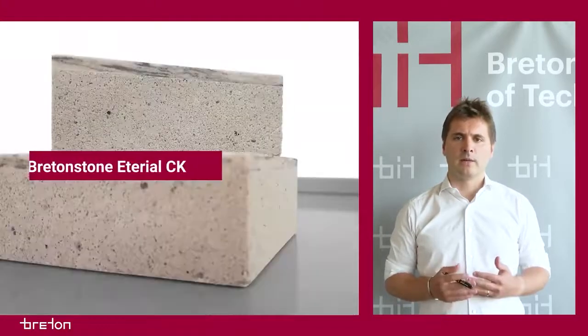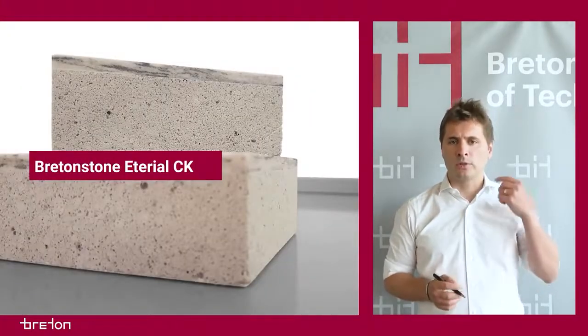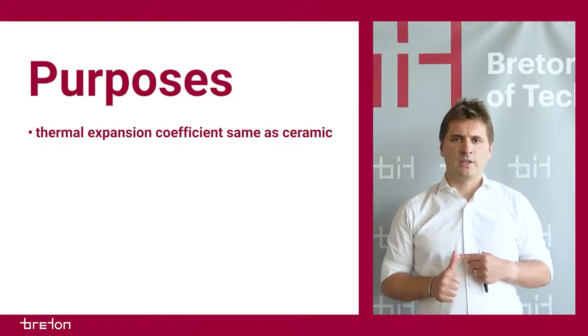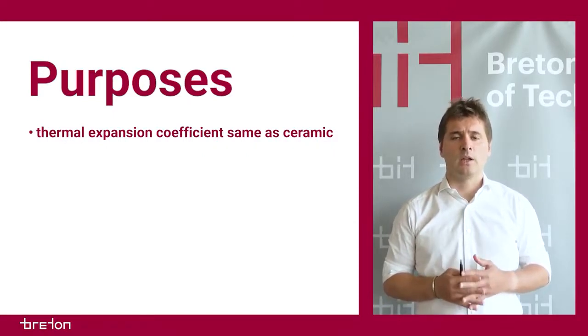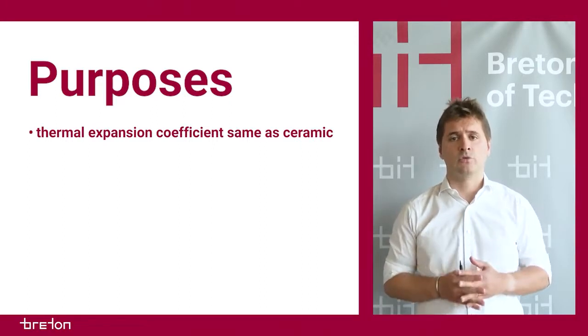More specifically, Breton Stone Ethereal CK is designed to be coupled with superfine ceramic slabs in order to provide a rigid and light structure in a thickness of a few centimeters, with a thermal expansion coefficient the same as ceramic, in order to avoid the thermal deformation of the sandwich panel when the temperature changes.